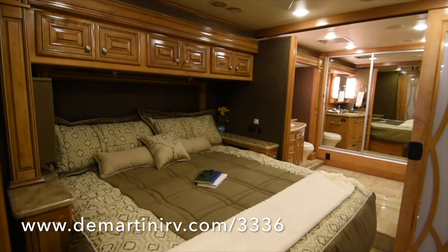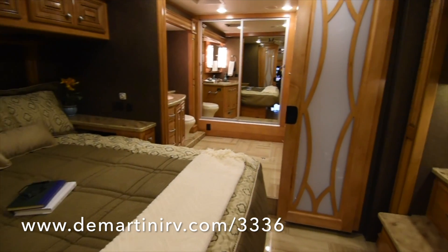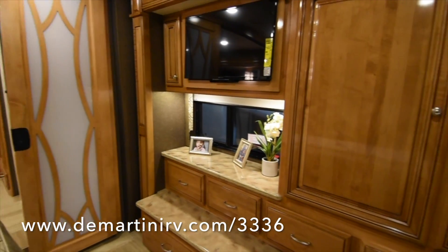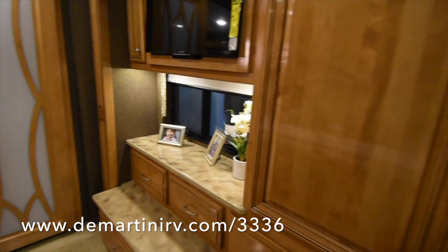Here's a look at the king size bed. There's plenty of room on each side of the bed. There's a 32 inch LED TV in the back, with lots of drawers and cabinets.